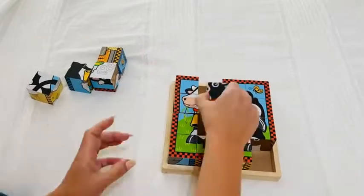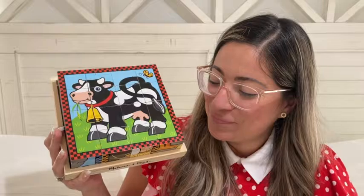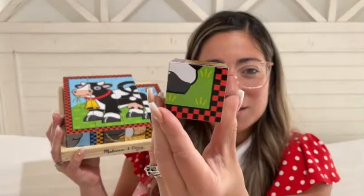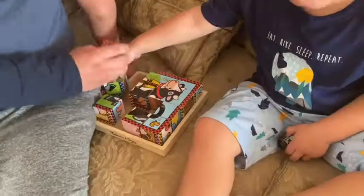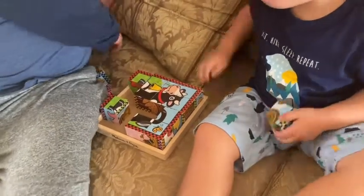The puzzle only has 16 pieces, so it's not overly complicated. We play with our four-year-old and he thinks it's so fun and he really likes it. Also, the pieces are nice and big — as you can see, they're nice and chunky, so they're really easy for small hands to hold.